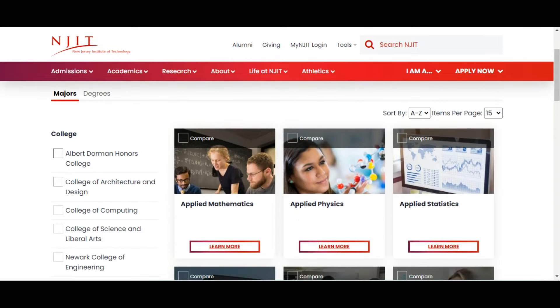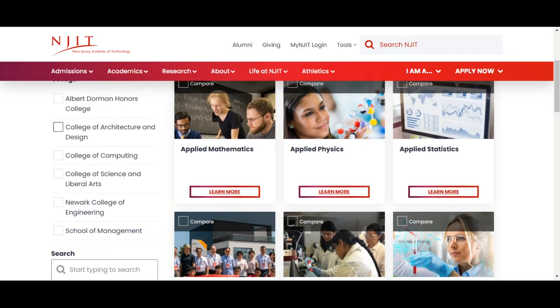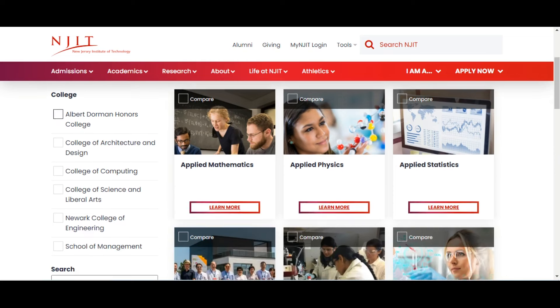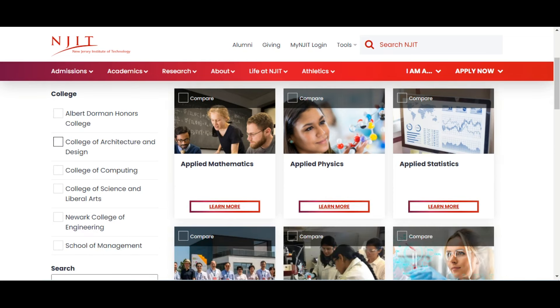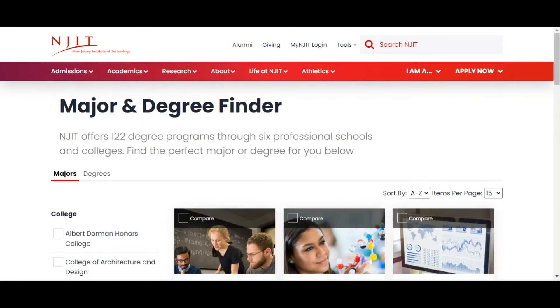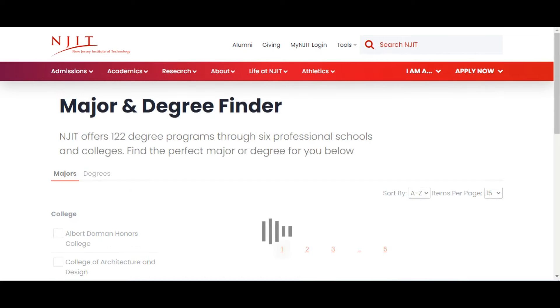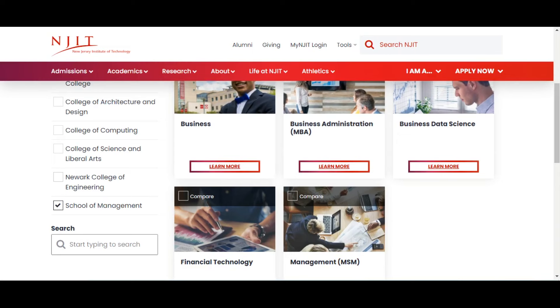You can search for what you want by department or college. They have programs under several colleges: College of Architecture and Design, College of Computing, College of Science and Liberal Arts, College of Engineering, and the School of Management.